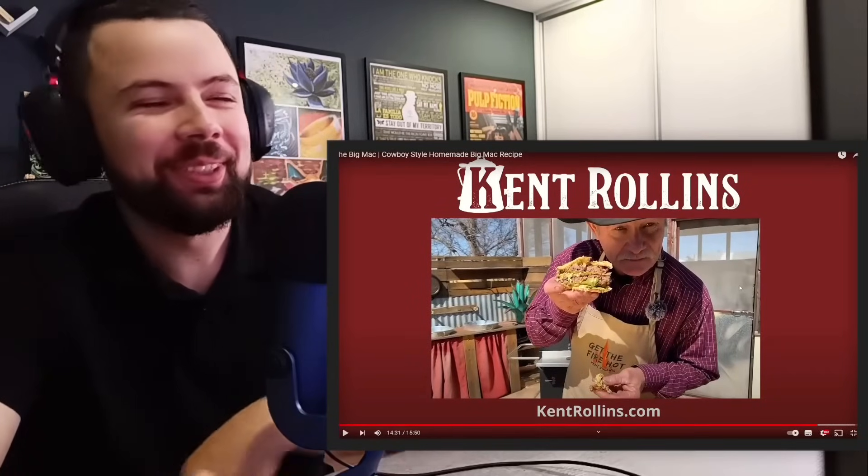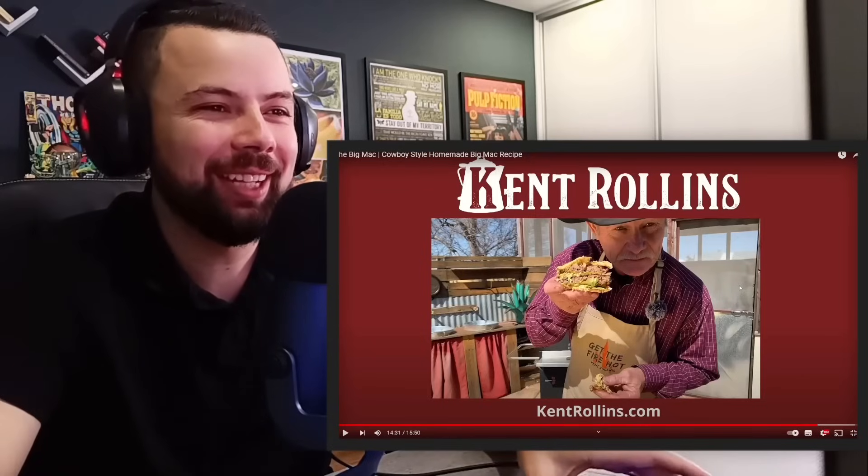God bless you each and every one. So actually, I was joking a bit in the video but I really enjoyed it. And Kent Rawlings — what a great cowboy — I really liked the way he ended up cooking this one. If you end up enjoying the reaction, feel free to leave a like, it really means a lot to me. It's the best way to show support, and I hope you had fun. See you guys next time. Bye.